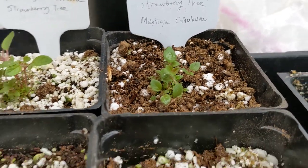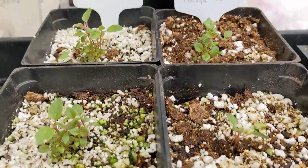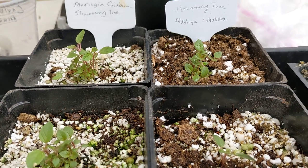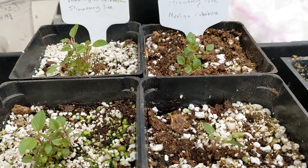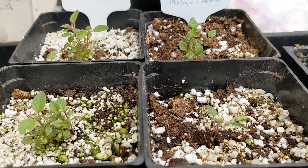I just transferred them to these bigger pots today and they are growing some nice roots. Hopefully they'll make it through this transition and keep growing — be interesting to see.